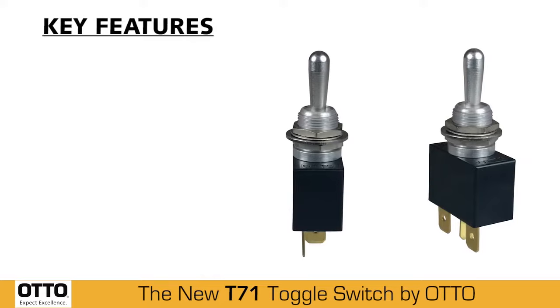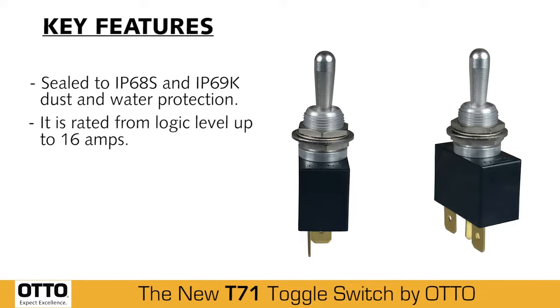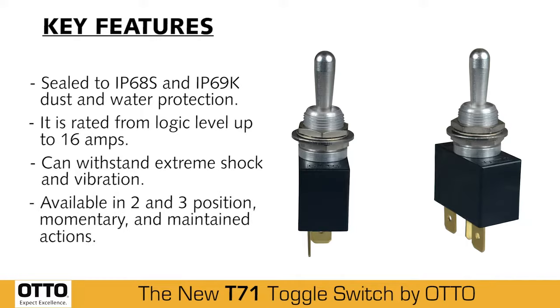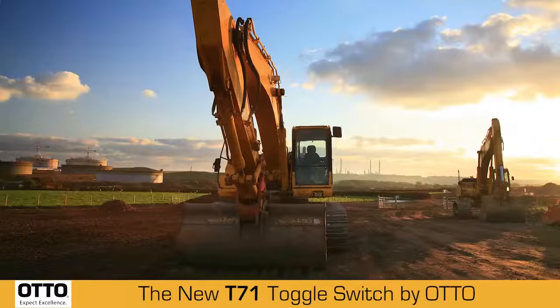Key features of the T7-1 are: sealed to IP68S and IP69K dust and water protection, rated from logic level up to 16 amps, able to withstand extreme shock and vibration, and available in 2 and 3 position, momentary and maintained actions.